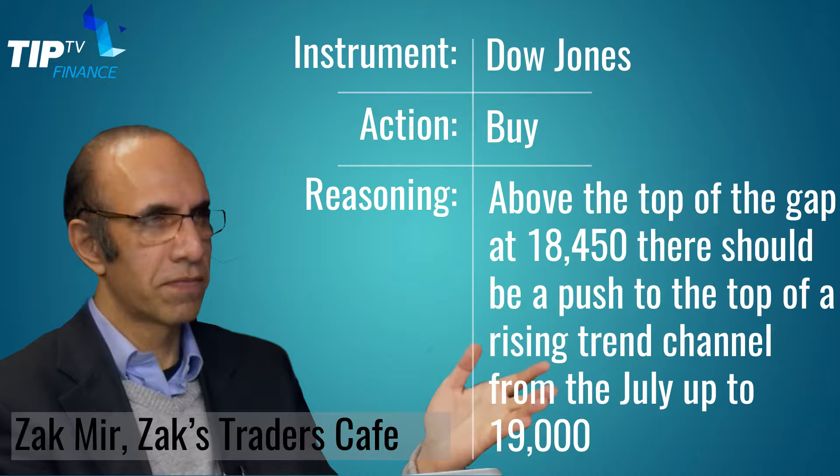First tip: the idea was from Zach Mir, technical analyst for Zach's Trader Cafe. He's looking for the Dow Jones to go up. He's got an upside target on the Dow Jones of 19,000.